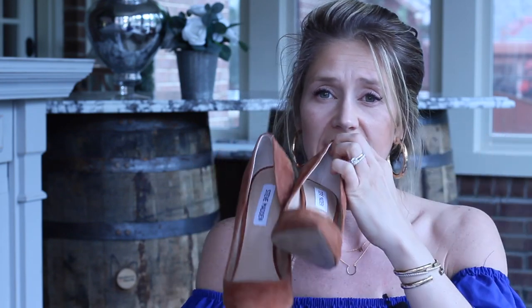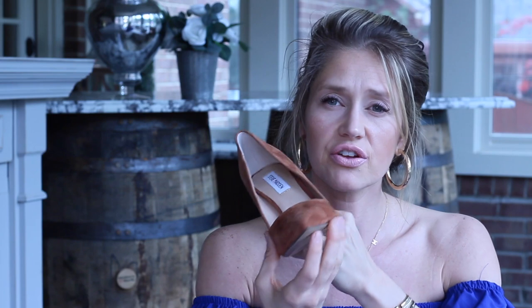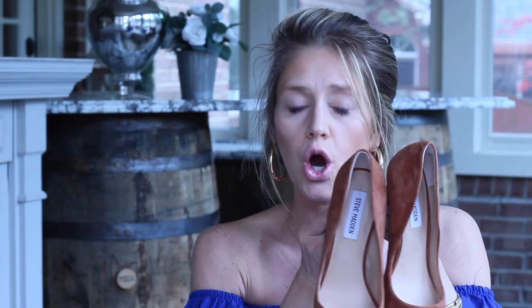These are actually Steve Madden heels purchased from Amazon — I found them for around forty dollars, and they're normally much more expensive. I love this suede chestnut color. They are very high heels, so if you don't like high heels I wouldn't recommend them, but I love wearing them with jeans. I think they dress up an outfit and add a little bit of sexiness to it.